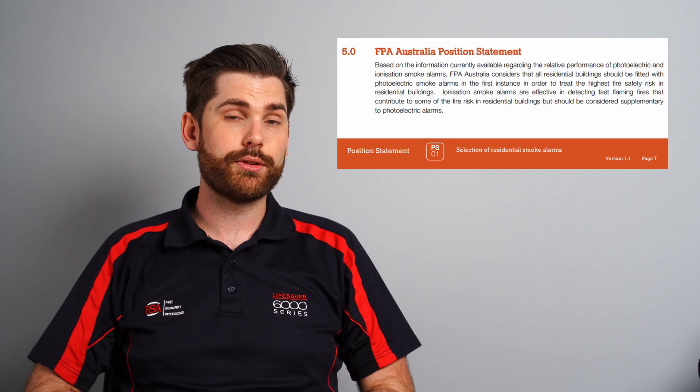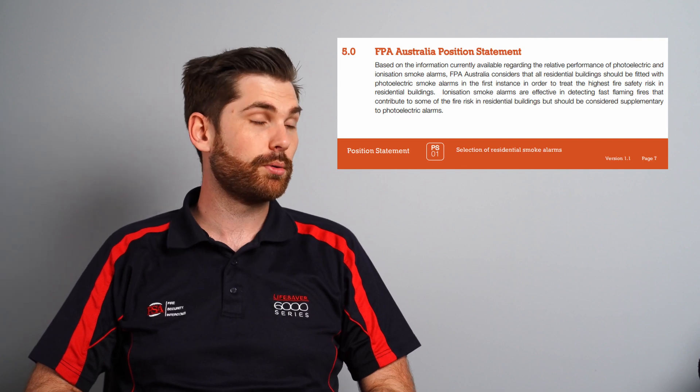Each type has its advantages and disadvantages, but the FPA have decided that photoelectric is the preferred type of alarm because they pick up on smoldering fires, which is considered a higher risk and more likely to happen within a household. So it seems photoelectric is the way to go, and there are even certain states in Australia which only allow photoelectric to be used.